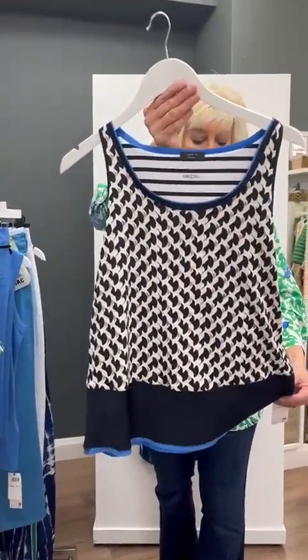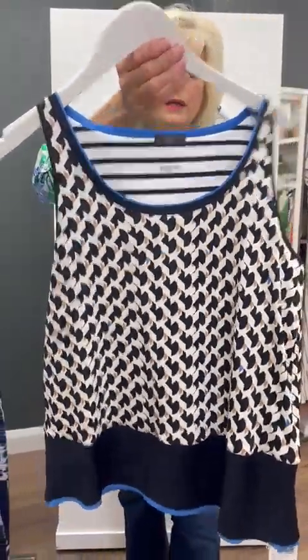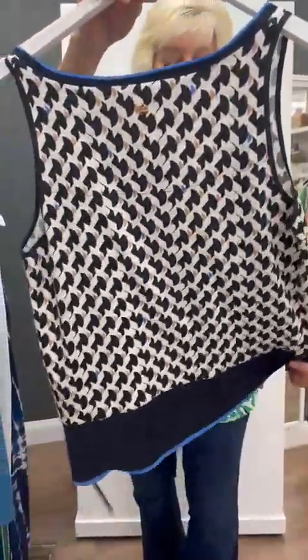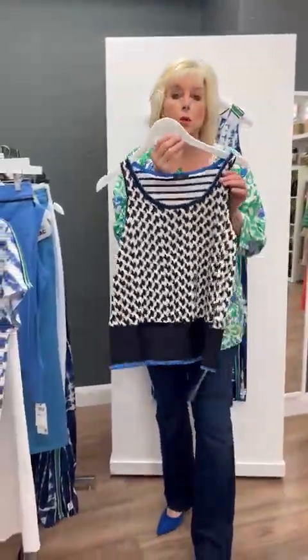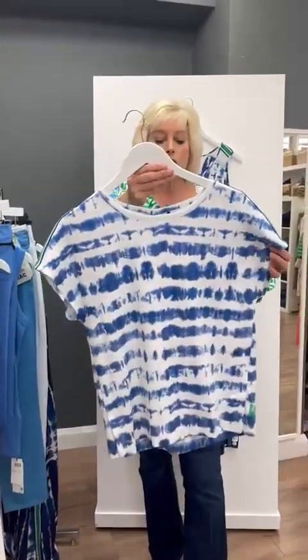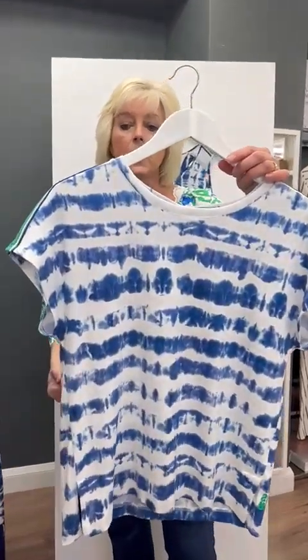The same print is available in a silky vest, and again this has got the blue border around the neck and around the bottom. You can see it's very lightweight and again very easy to wear, and these are available in all sizes.